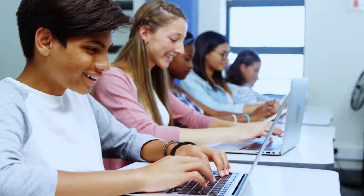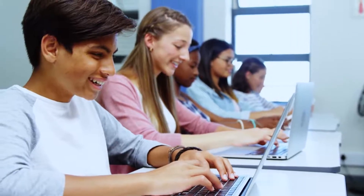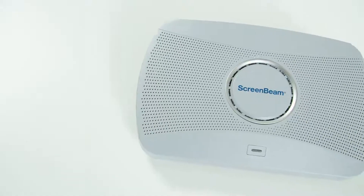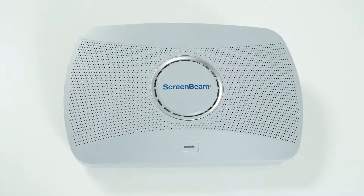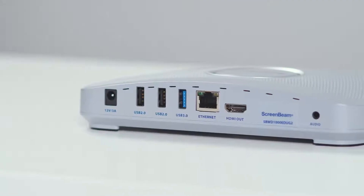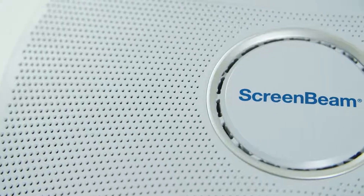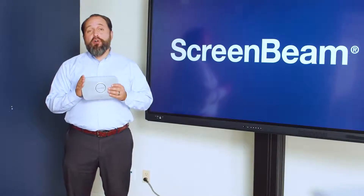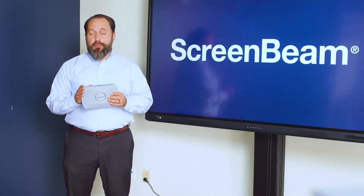Since 2011, we have worked with over 350,000 classrooms around the world, and our award-winning 1000EDU Gen2 is our latest device for K-12 education. The 1000EDU Gen2 allows you to build a standard for connectivity in your classroom. With more memory, more power, and its unique features, it truly creates a hub for all your future-ready instructional spaces.